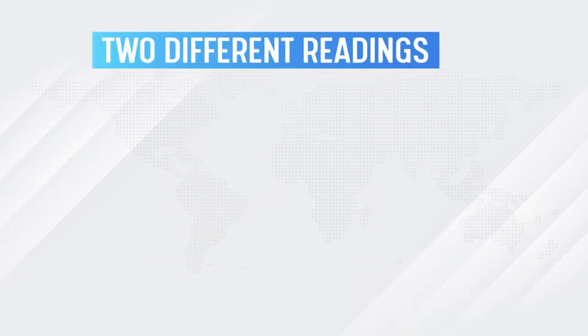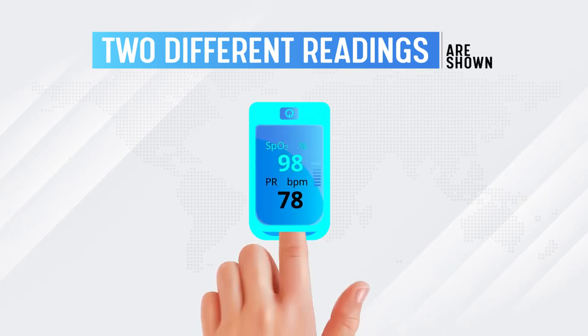Two different readings are shown: one, oxygen saturation, which refers to the amount of oxygen in your bloodstream, and two, pulse rate.